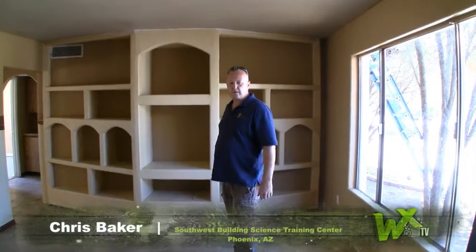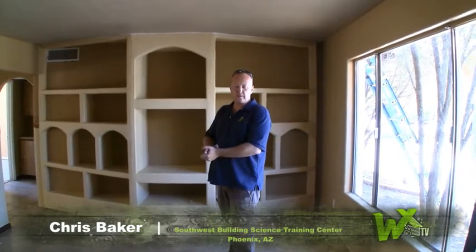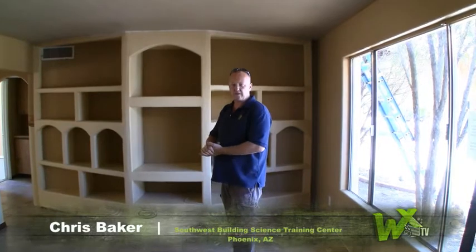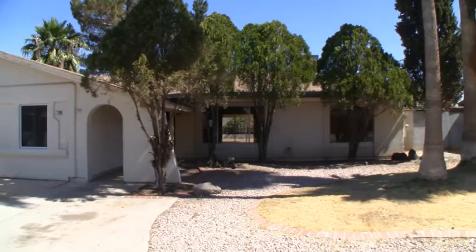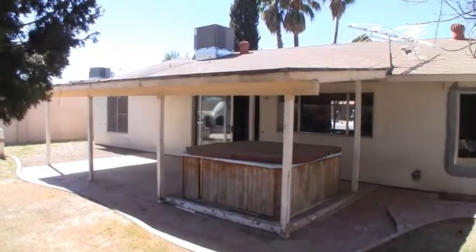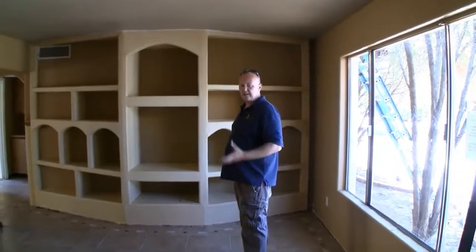My name is Chris Baker, I'm with the Southwest Building Science Training Center, and we're auditing a home right now that was built in about 1970. The reason we're showing you the audit process for this house is we have a very unique housing stock here in Phoenix. Most of our houses have stucco walls so our walls are very tight. Where we start running into problems in this climate zone is up in the attics.